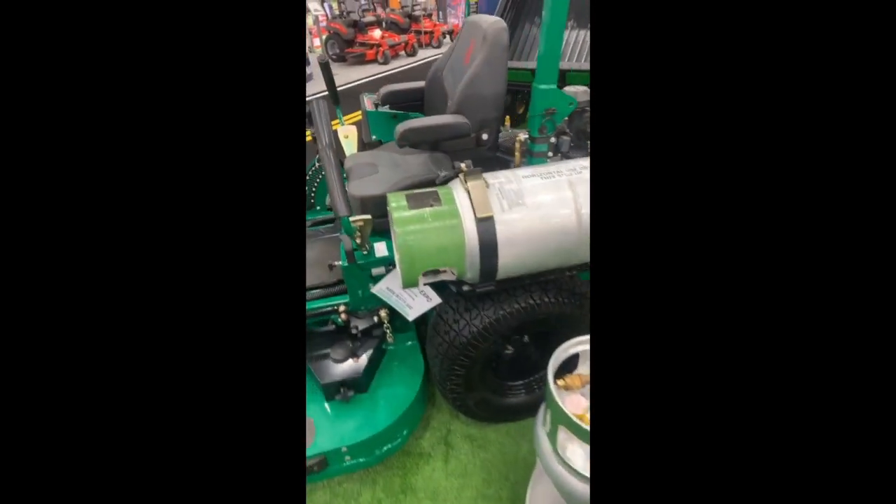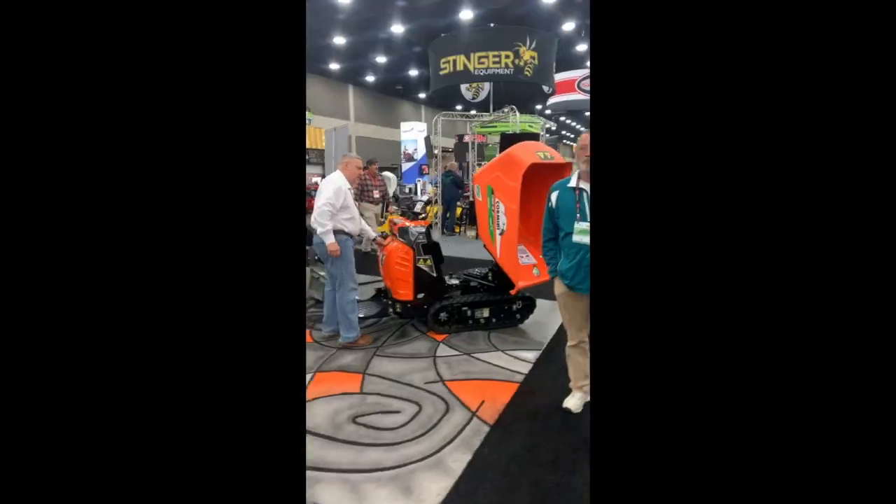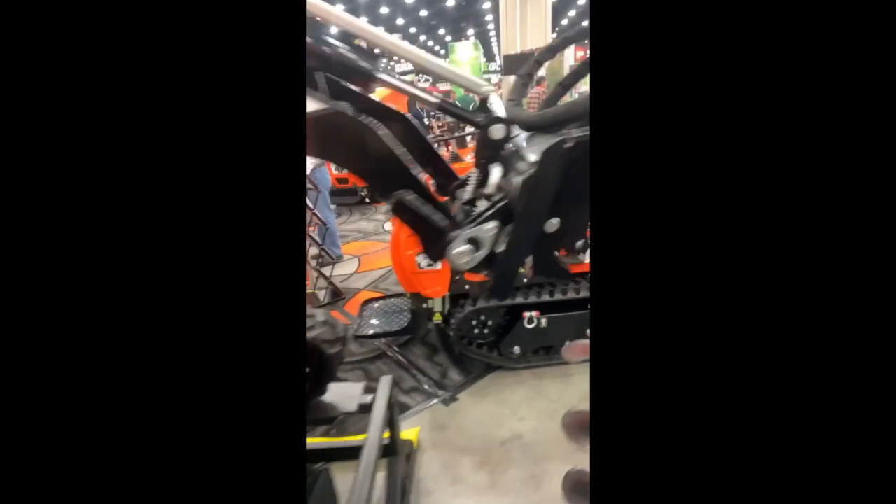Heck yeah, a party mower! Let's hit up the frat house. These powered wheelbarrows are crazy. This machine is the wildest thing ever — I have trouble seeing the utility in that design, but I don't know.